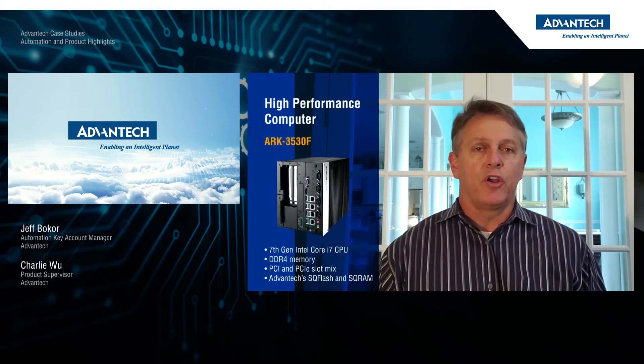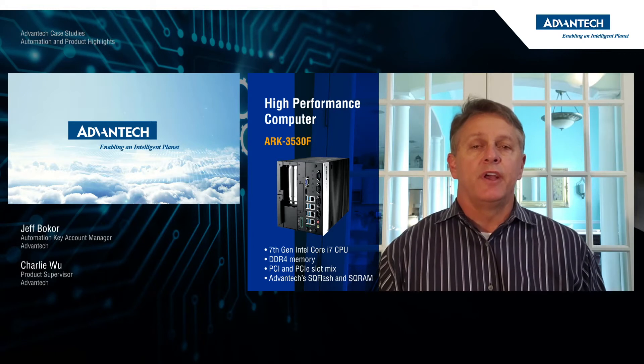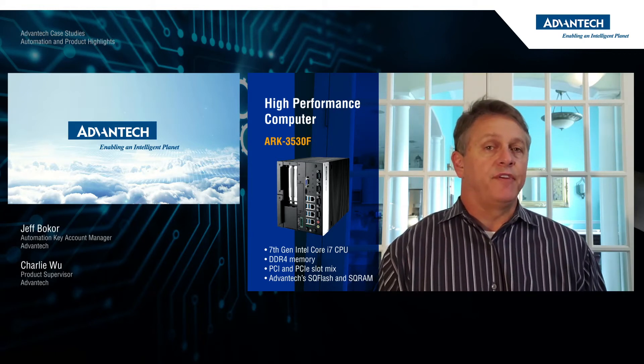The customer in this situation required a high performance computer with PCI and PCIe expansion capability, but in a small form factor. They also required a rugged unit with extended temperature to deal with some of the harsh environments that these units would live. For this application, the customer is using the ARC 3530F. With a 7th gen Intel Core i7 CPU and DDR memory, they are realizing significant performance improvements over previous generations.